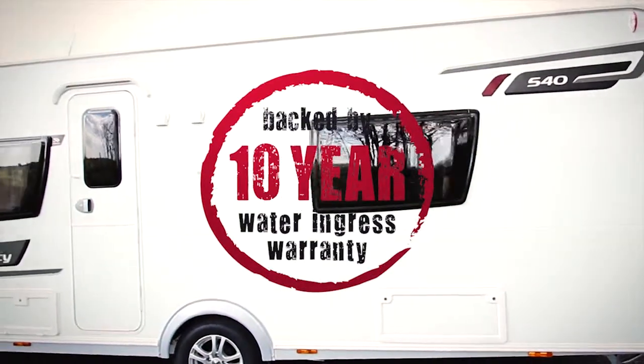All of this comes backed up by Elders' class leading 10 year water ingress warranty. When we brought up the solid construction we were quite confident that it would be fine — we've done a lot of testing with the product. So we increased our water ingress warranty to 10 years.